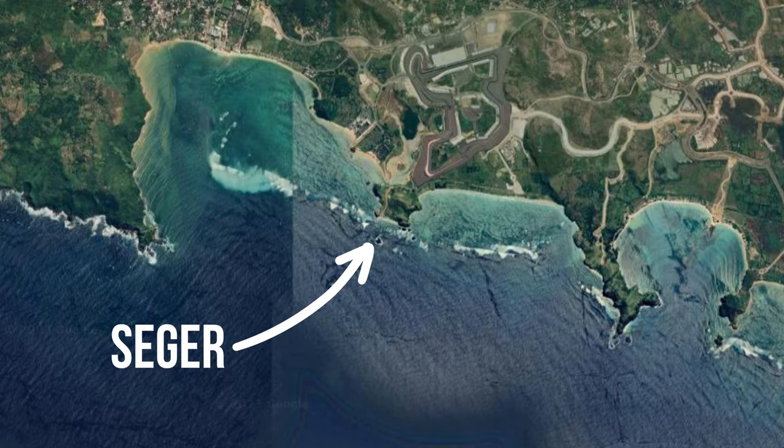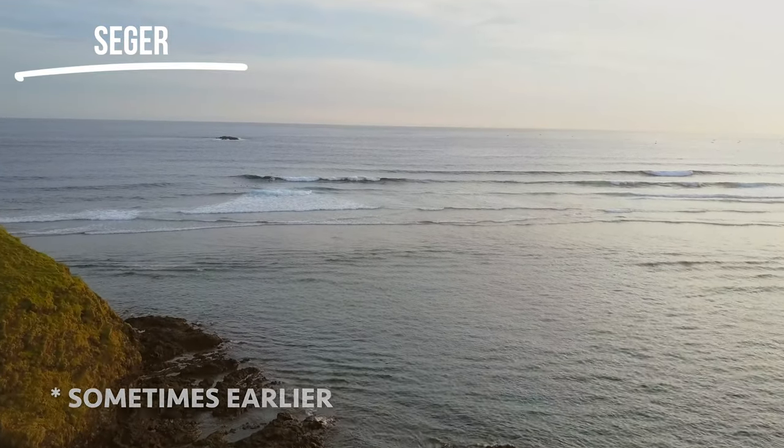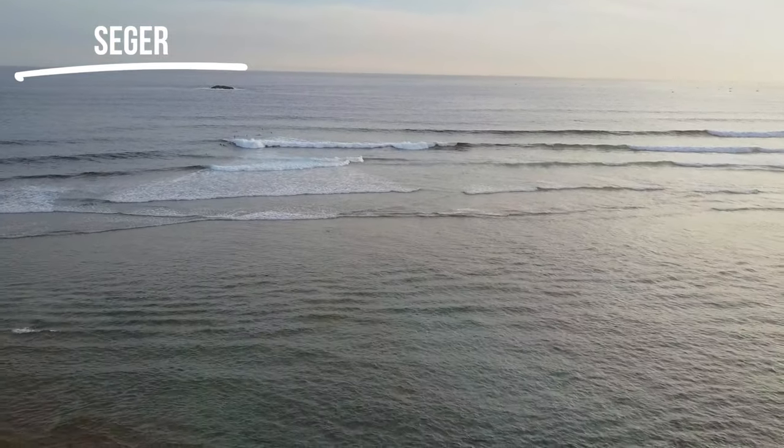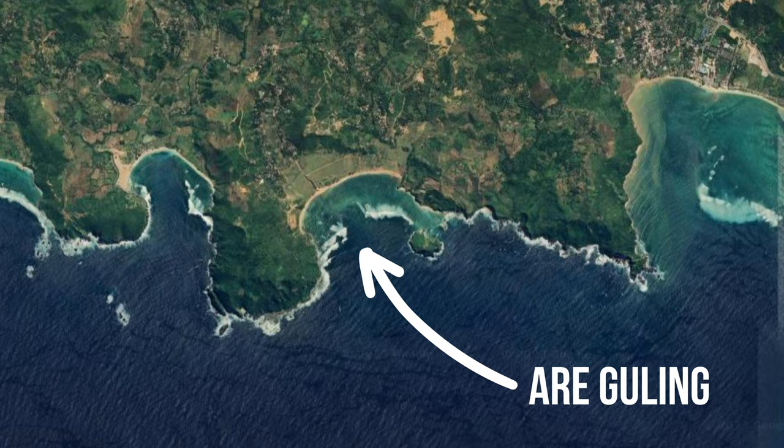Then we've got Sagar Beach. Sagar is a really exposed break, really consistent, picks up basically any swell running at this time of year. In dry season, a lot of these spots — because of the trade winds — are onshore most of the time. After 10 or 11 a.m. when those trade winds whip up, it's basically onshore for the rest of the day. Anything facing south directly into the swell is going to have that same effect. Moving westward you've got Areguli — a big bay with a left on one side and a right on the other. I've driven past it a few times and it hasn't really looked that good, so I think it's more of a wet season wave than dry season.